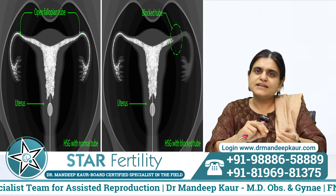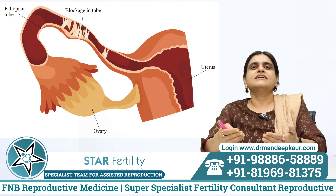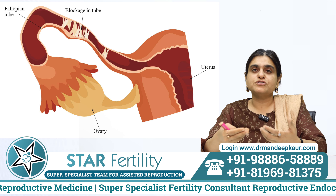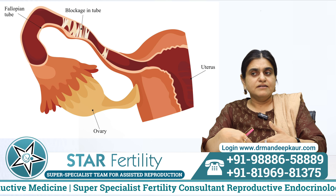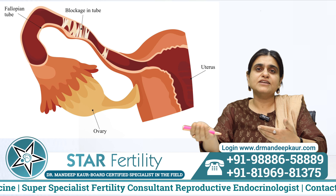Based on what we see on HSG — if the tube is dilated or has some calcified specks — there are various findings that give us a lot of information about the patient's tube condition.